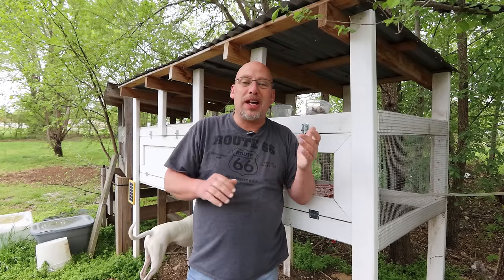Hey guys, welcome back to another slightly rednecked video. My name's Chris, and if you're not familiar with this channel, I help you to produce your own meat, eggs, and vegetables from your backyard, your balcony, your deck, your garage, or even a spare room in your house if that's the way you want to do it.